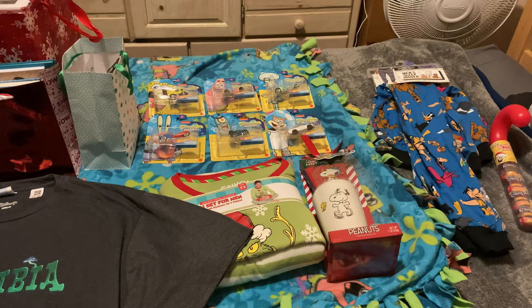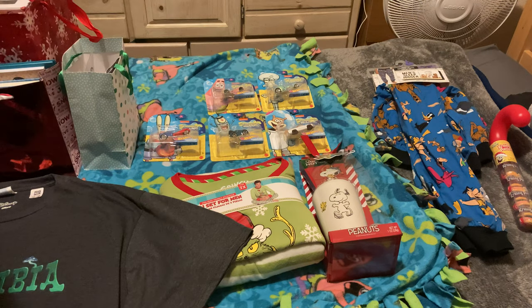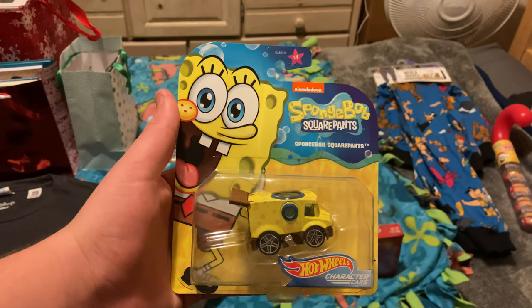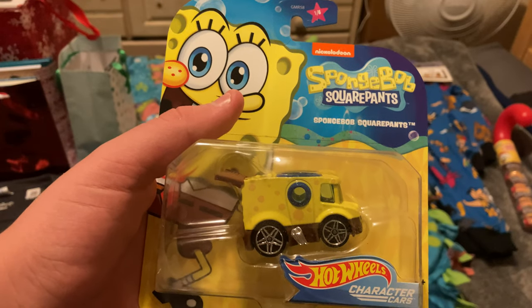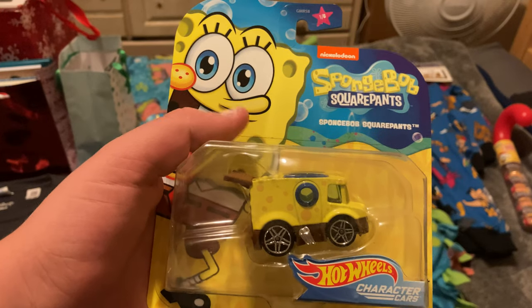Remember those SpongeBob Hot Wheels cars I featured in my Christmas presents of 2019 video? Well, turns out Hot Wheels released another series of SpongeBob Hot Wheels cars — and I got the complete set from the same people who got me the first series back in 2019, my dad and step-mom. Unlike the first series, which was Hot Wheels' generic builds with SpongeBob characters printed on them, this series are character cars — special unique designs shaped like the characters they represent. Hot Wheels has made quite a few character car series before.